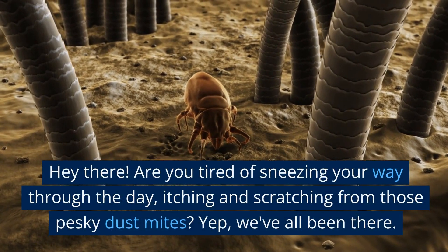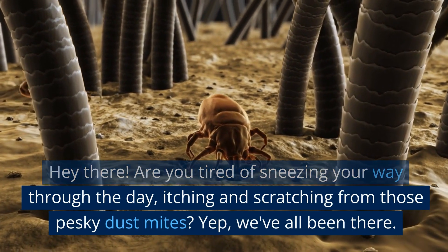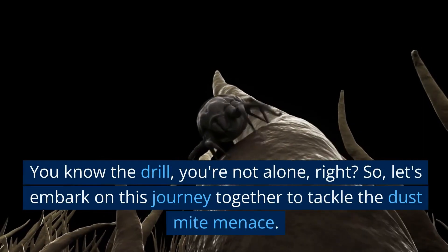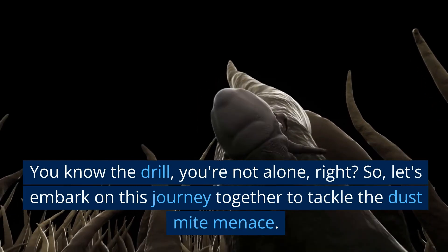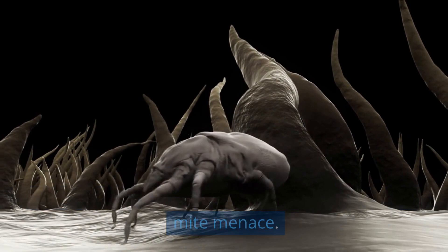Hey there! Are you tired of sneezing your way through the day, itching and scratching from those pesky dust mites? We've all been there. You know the drill, you're not alone. So let's embark on this journey together to tackle the dust mite menace.